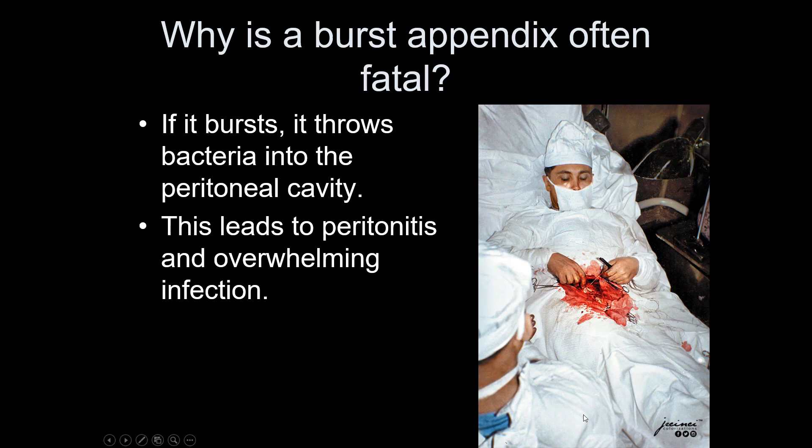There's a remarkable story about a doctor in Antarctica who was the only physician on the mission. He developed appendicitis while there, and being the incredible person he was, he used local anesthesia and removed his own appendix. He survived the procedure, didn't even develop an infection, and went back home to Russia to live out the rest of his life. He really didn't have a choice — it was either operate on himself or die from a ruptured appendix.